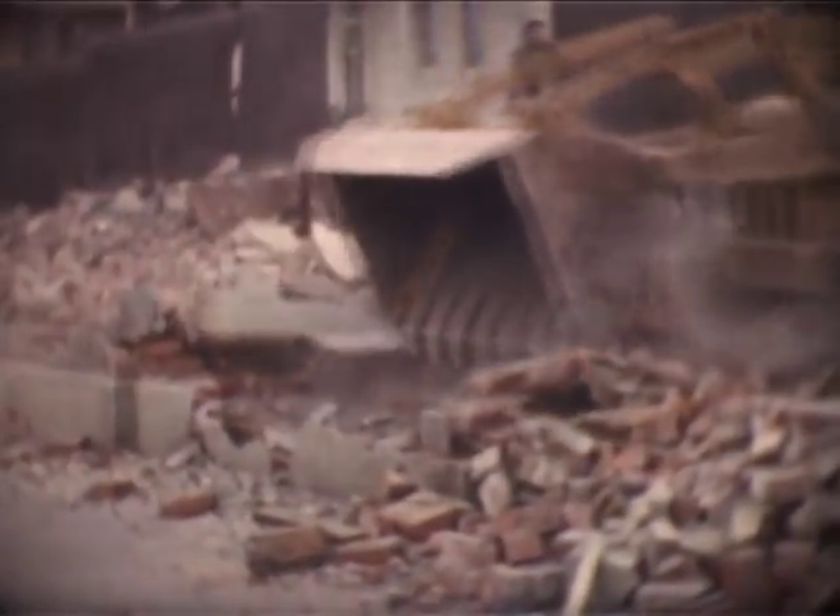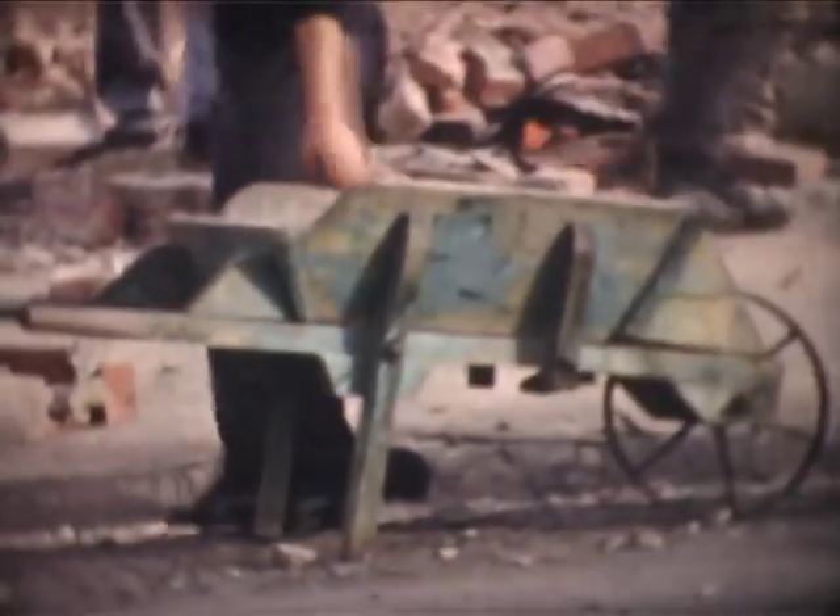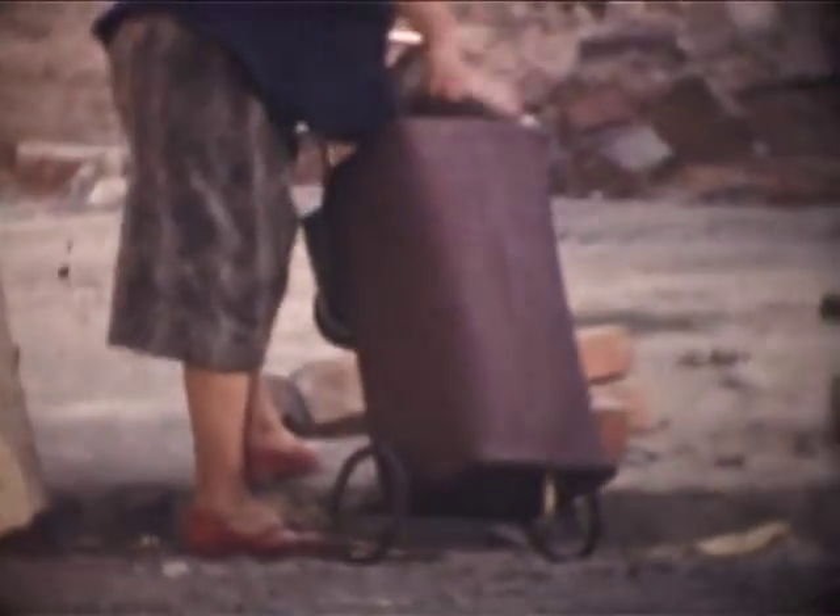Another major worry of the demolition company is the loss of material by pilferers. Second-hand bricks worth seven pounds a thousand seem to disappear each time the boss looks the other way. Palings are even removed from neighbouring fences to help with the easy disappearance of the loot.